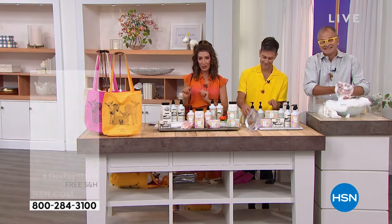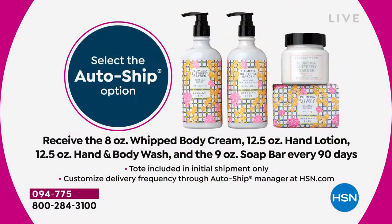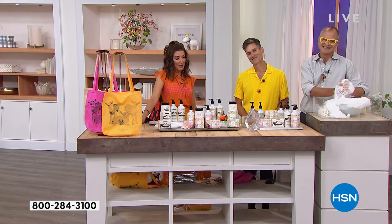We also have AutoShip. If you like this four-piece set, lock it in on AutoShip. You'll receive a whole new set of four products every 90 days. You'll get the goat tote with your very first purchase. Let's get started, let's go shopping, and let's talk goats — find out what you guys have been up to.